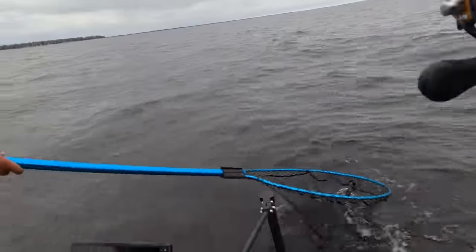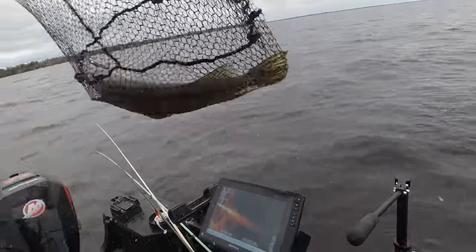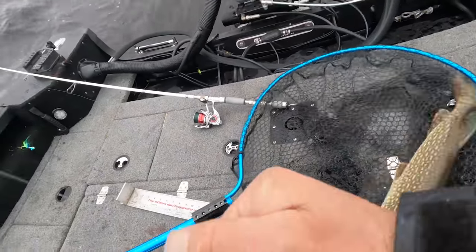Is it leaving the water? No, just flinging around right down there. Damn — 32-inch pike!